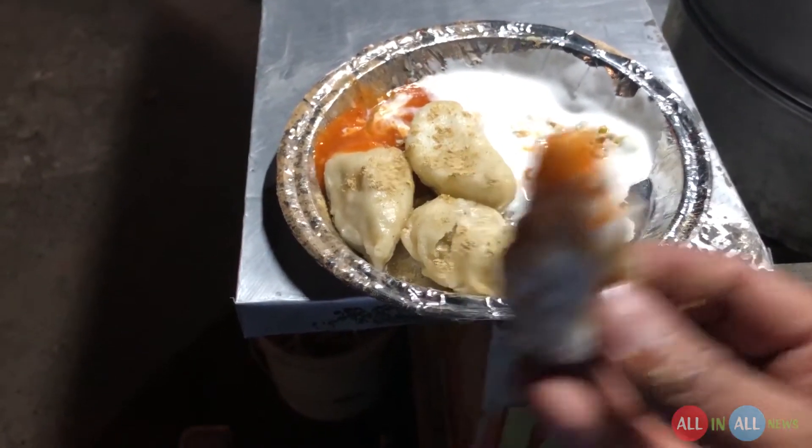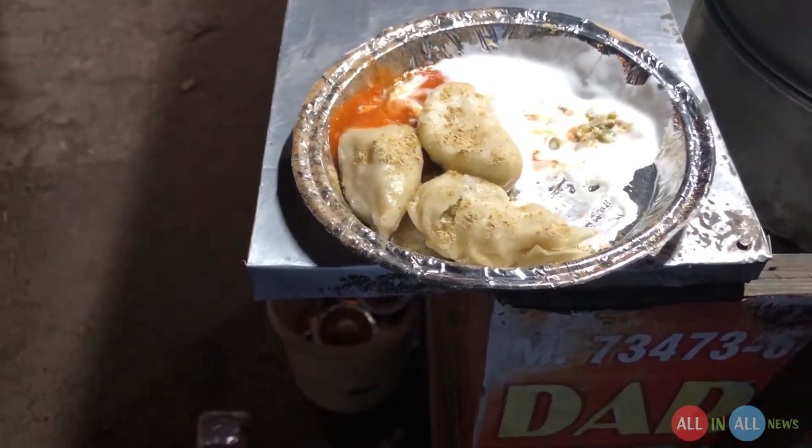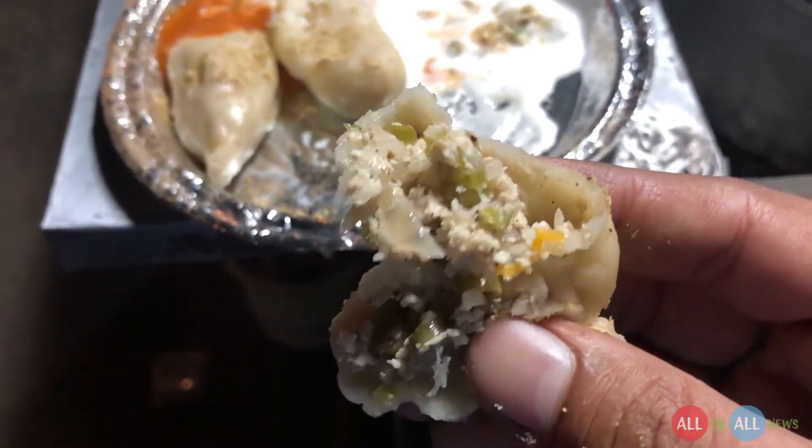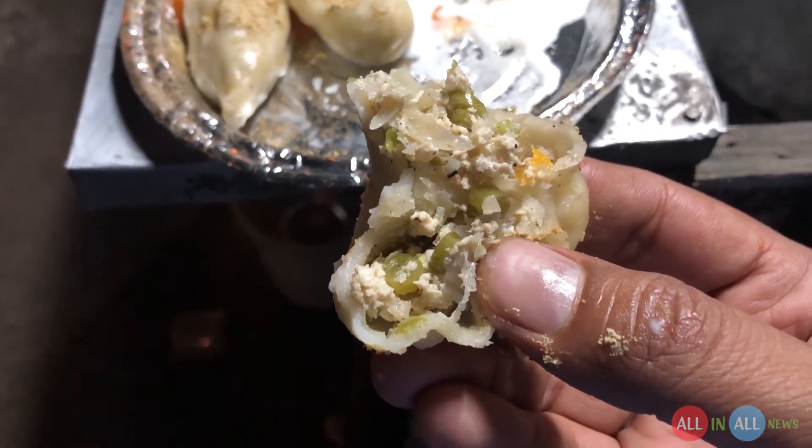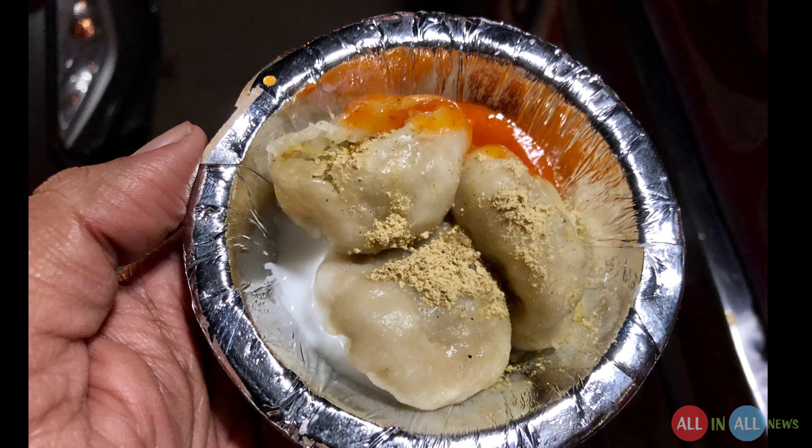Look at this three-inch long momos, and inside is the same cottage cheese, beans, green chili, and corn. This is beautiful — I cannot explain it. This is my momos day. Thank you for watching, God bless you and your family.